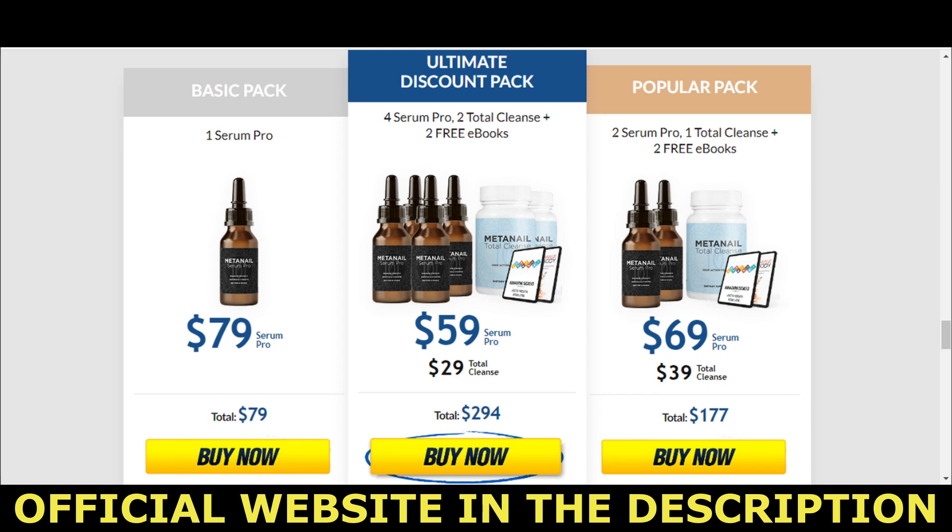The first point of attention is: be careful with the website where you are going to buy the product, because today this product is only sold on the official website. To help you, I left the official website link below in the video description and also in the first comment.